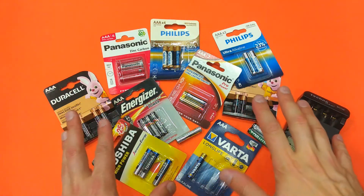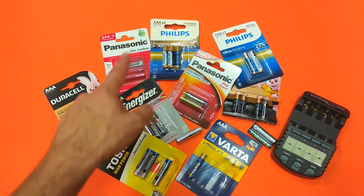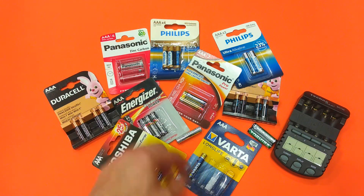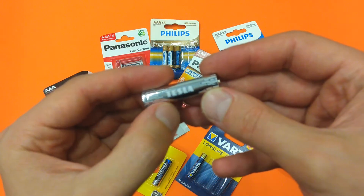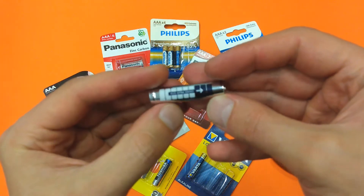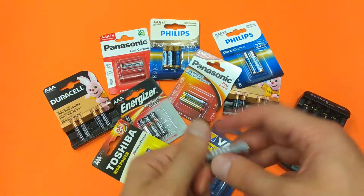Here I have several different brands of batteries: Duracell, Toshiba, Energizer, Panasonic, Philips, Varta, and I even have a Tesla battery. Well, it's not Elon Musk's Tesla, but it has the same name.